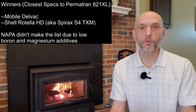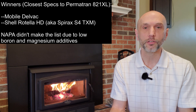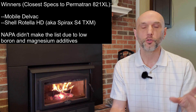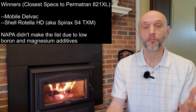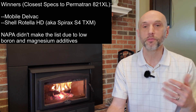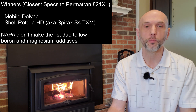Second category: which ones are closest to Permatran 821XL? Since I've got the Massey, that's relevant to a lot of my viewers. For that I'd say Mobil DelVac and Shell seem to be the winners overall as far as being closest in spec to Permatran 821. Maybe Amsoil or Agra are better — maybe being thinner at lower temps is better — but I'm just trying to go closest to Permatran.